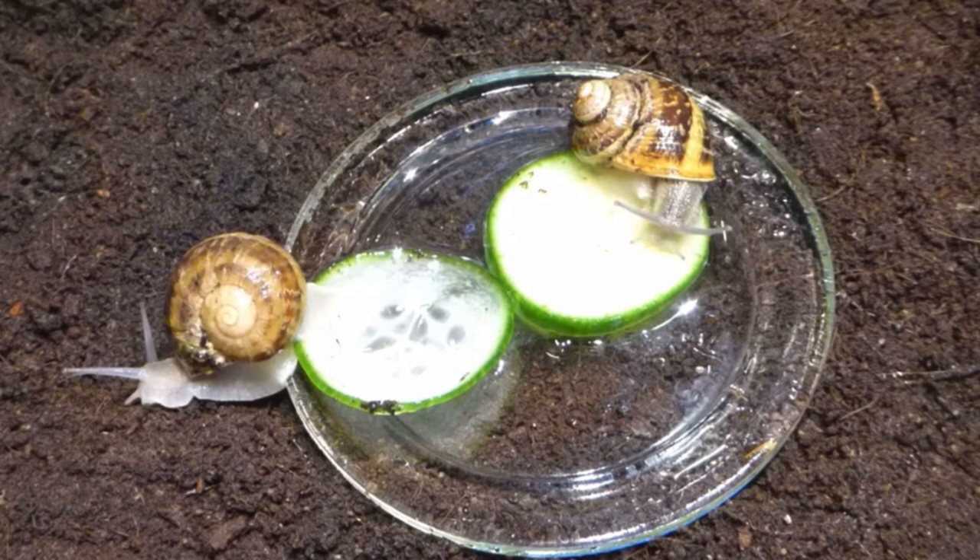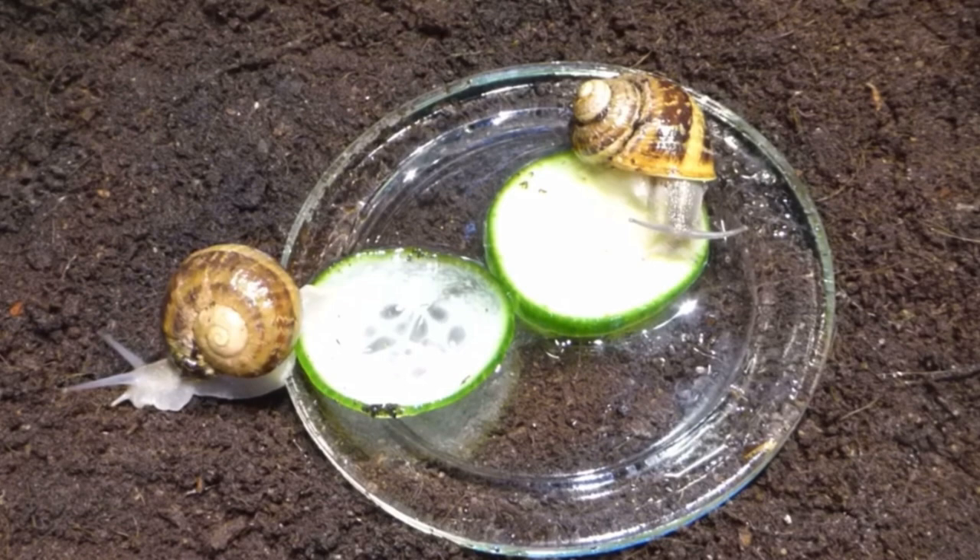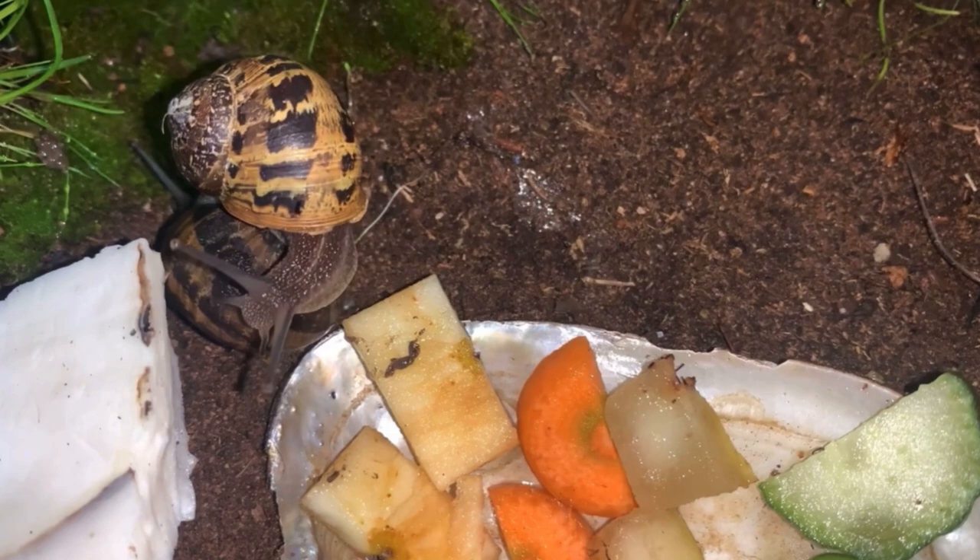So, although a bloody rodent of all things put an end to my lucky snails, at least their statistical information will forever live in Angus Davidson's publications.